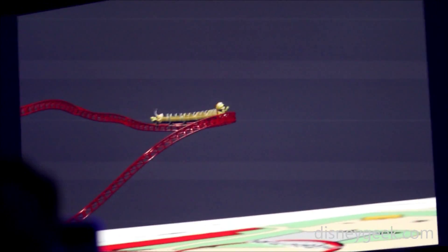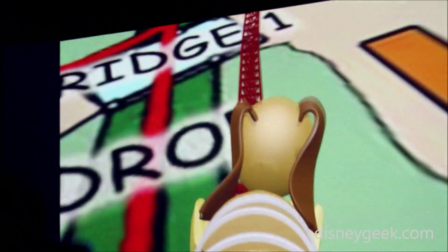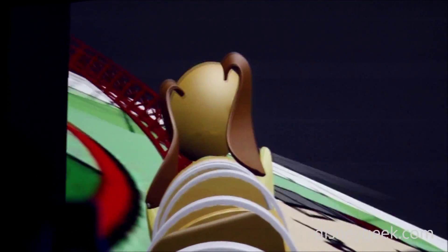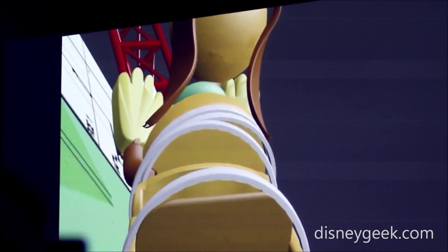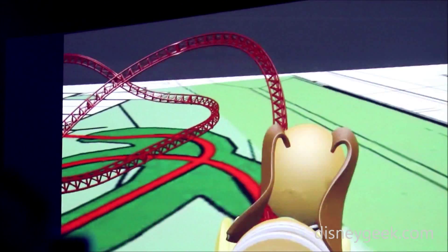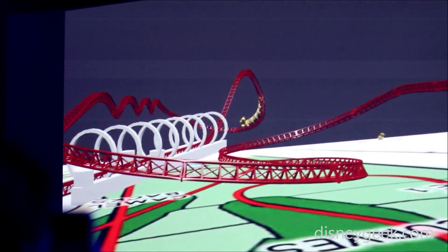This roller coaster — the conceit here is that Andy has built the track using his mega coaster play kit, but he's also got a pretty amazing imagination, so he's combined it with some of his other toys. And along the way you'll see Rex and Ham and Trixie, Jesse and Green Army Men all triggering things along the way.